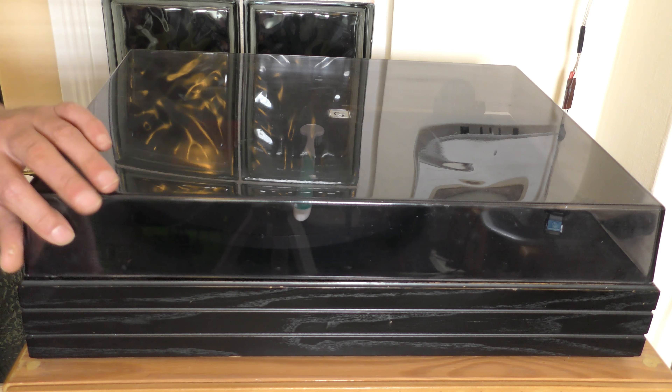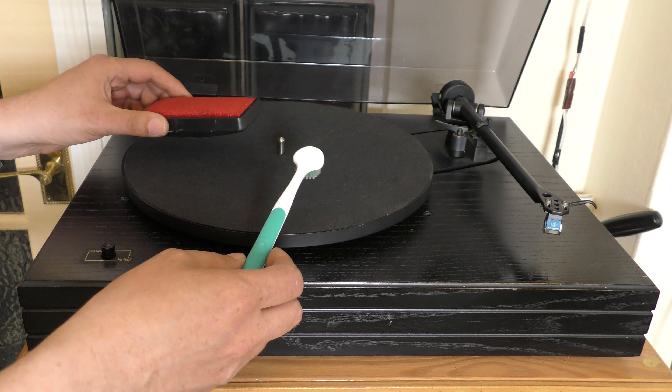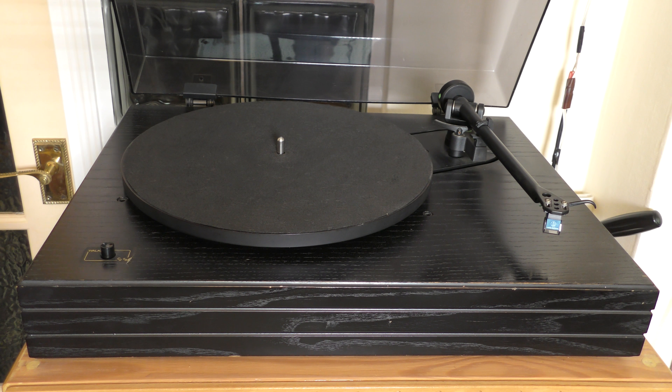So this is my Walker CJ58 turntable. The reason there's a clothes brush and a toothbrush here is because I've been trying to clean the felt. I've got a renewed interest in my turntable — I've owned this since the mid 80s, bought it second hand from a second-hand hi-fi shop in town. The interest has been re-fired because I've actually gone out and bought some new vinyl, which is the first time I've bought vinyl since 1987.